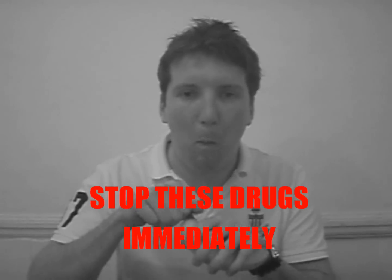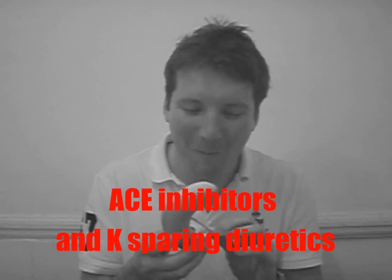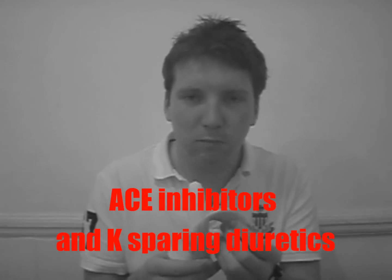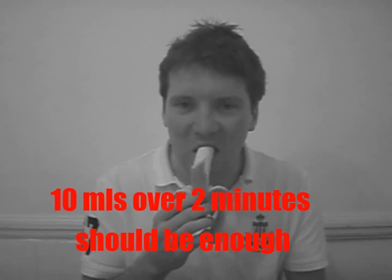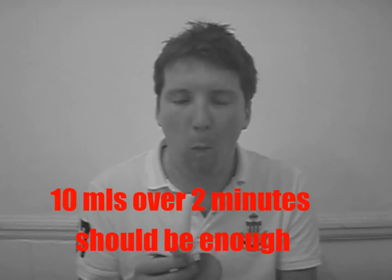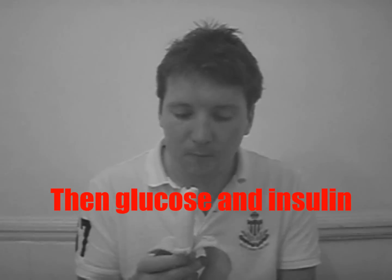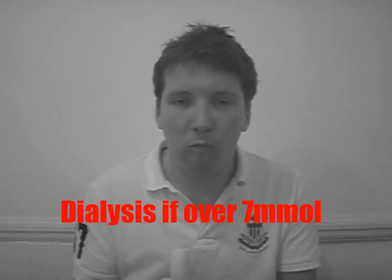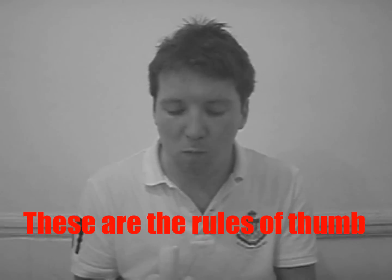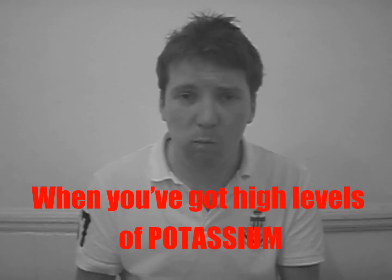Stop these drugs immediately — ACE inhibitors and potassium-sparing diuretics. Give calcium gluconate 10 mils over 2 minutes; that should be enough. Then glucose and insulin, or dialysis if potassium is over 7. These are the rules of thumb when you've got high levels of potassium.